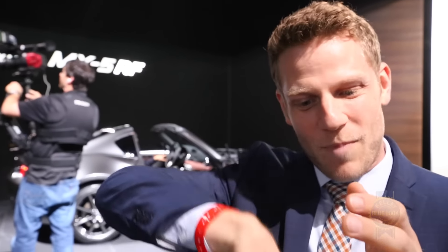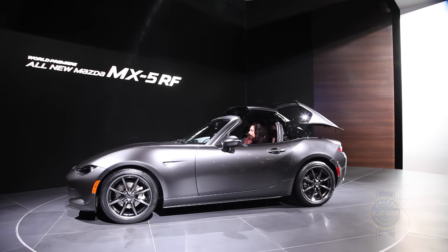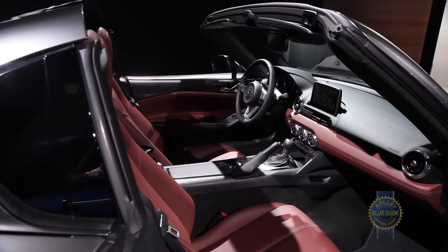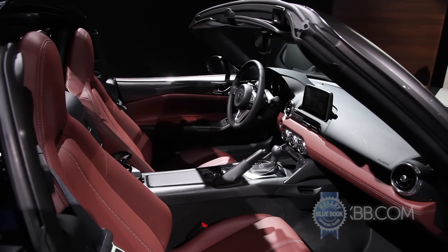Also, the rear glass pops down, so even if you have the top up, you can have a little bit of breeze without the sun getting in your face. The entire mechanism adds about 110 pounds to the total weight of the vehicle. It's also supposedly a little less noisy inside than the normal soft top.